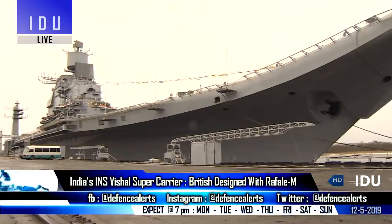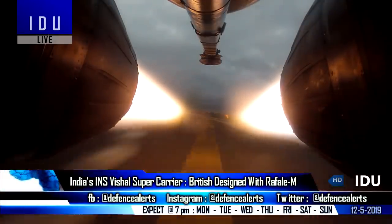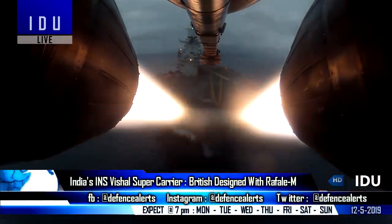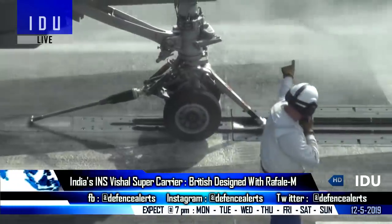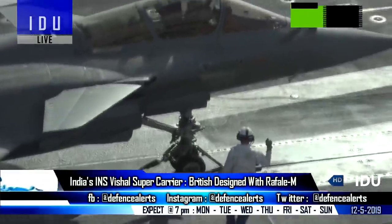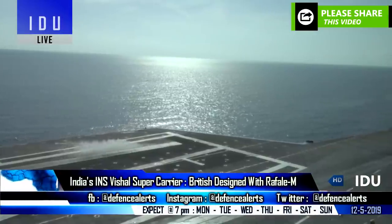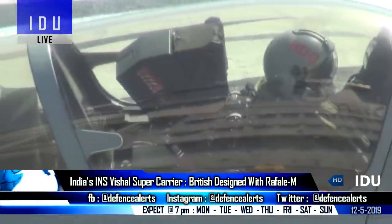INS Vikramaditya and INS Vikrant are both ski-jump carriers designed to use MiG-29 carrier-borne fighter jets, but due to problems with the aircraft, the Indian Navy is procuring 57 new carrier-borne aircraft. India is also considering installing a catapult on the third carrier, and Dassault Aviation has said that the Rafale M could be adapted to fly from ski-jump carriers.